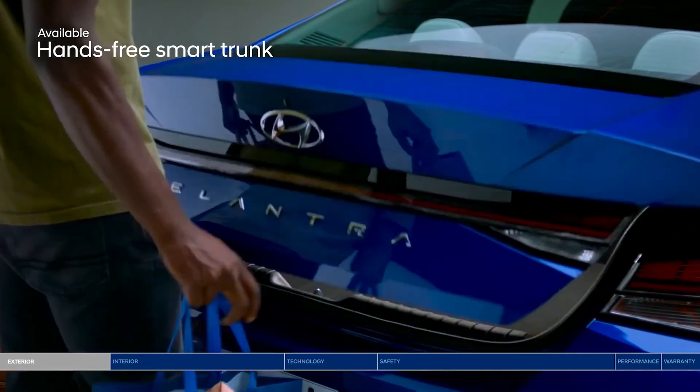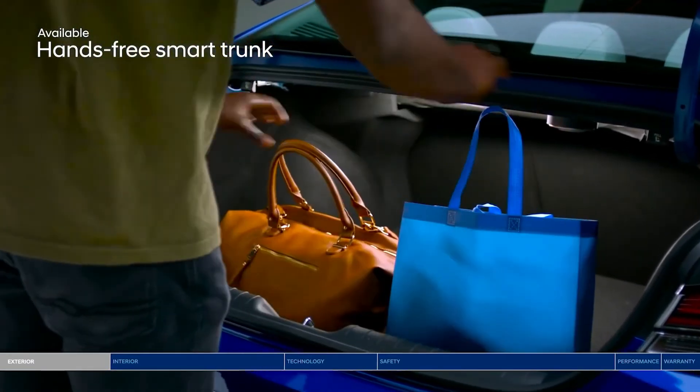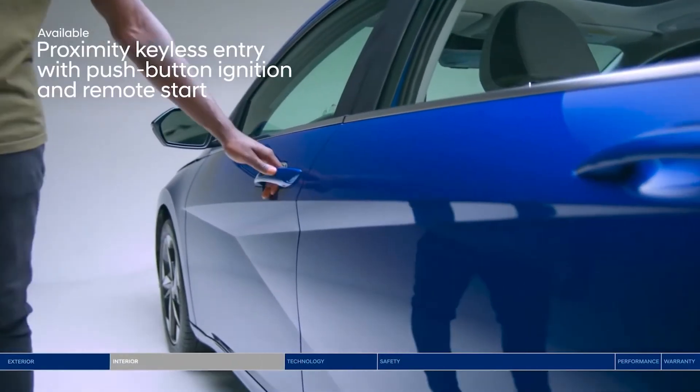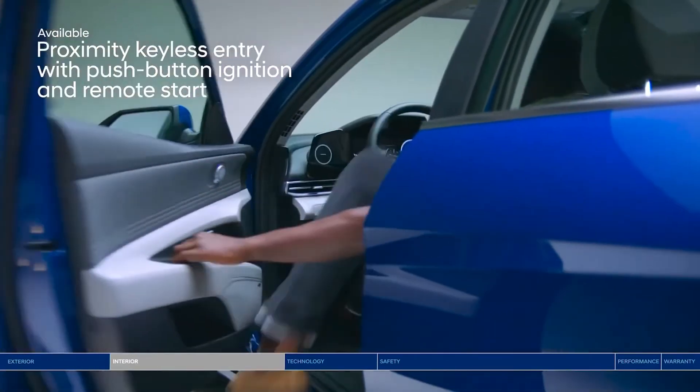The all-new design also features a convenient hands-free smart trunk for added convenience — because who wants to dig around for keys with your hands full? Avoid the hassle of digging for your key again because you can open the door with just the press of a button.